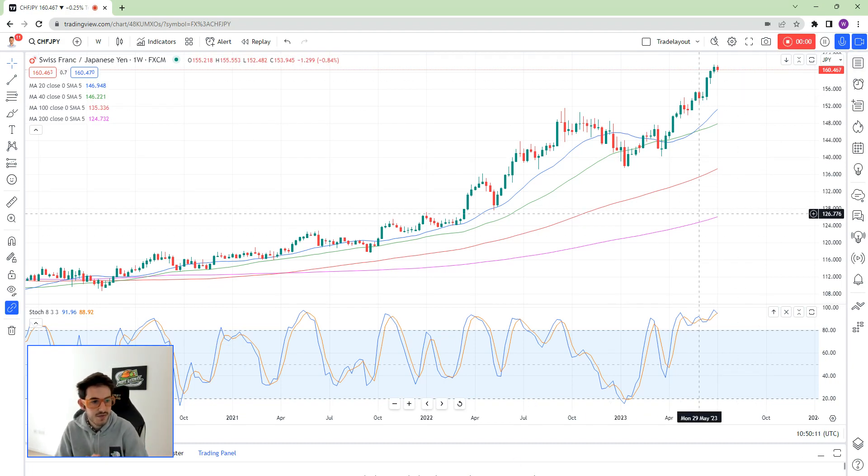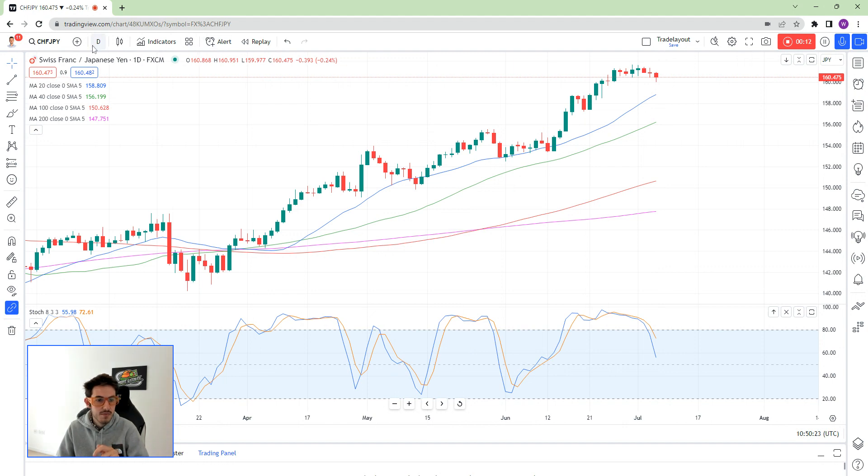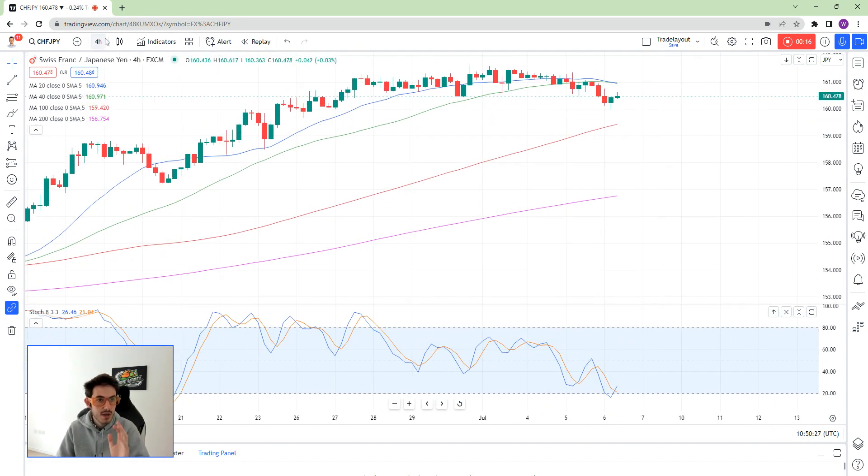Hey guys, welcome to this video. I did a post on the Swiss Yen about it being short and you're at the early stages of that now. You haven't seen that yet - it is on my profile. A lot of people have looked over it so far. What you're seeing today is quite a good setup.